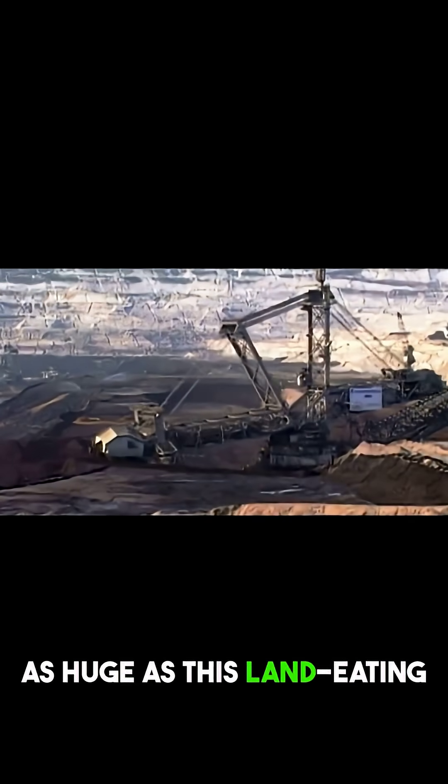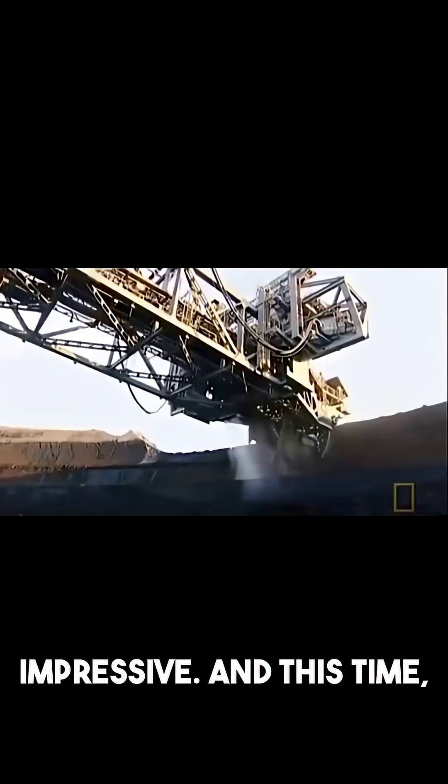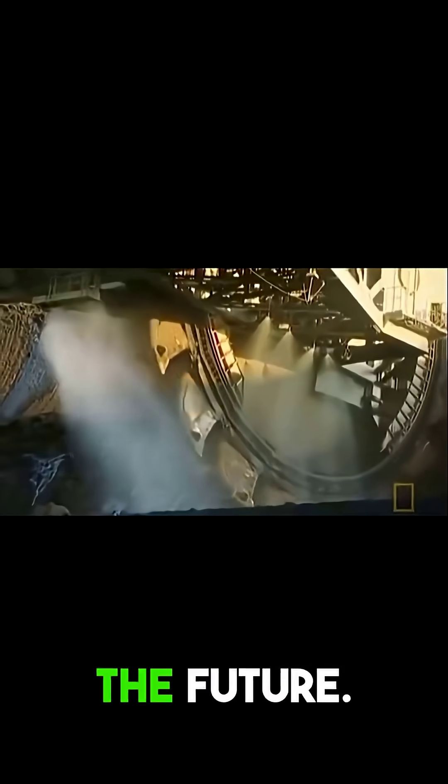But as huge as this land-eating monster is, there is still one more machine that's even more impressive. And this time, we're not talking about something that just moves dirt — we're talking about a machine that carries the future.